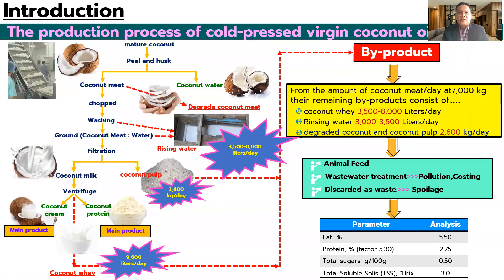Thailand has many producers of the co-placed working coconut oil production plants, and they have large amounts of byproduct from the manufacturing process, such as coconut whey, coconut palm rinsing water, and defatted coconut meat. The byproduct from the process can be used as animal feed or some parts can go to wastewater treatment, or it is discarded as waste.